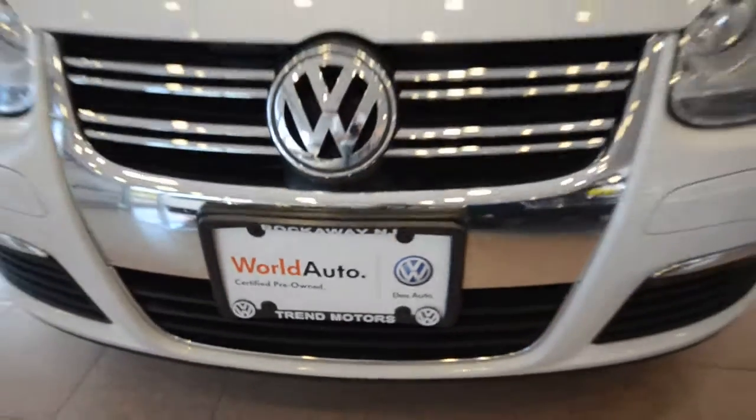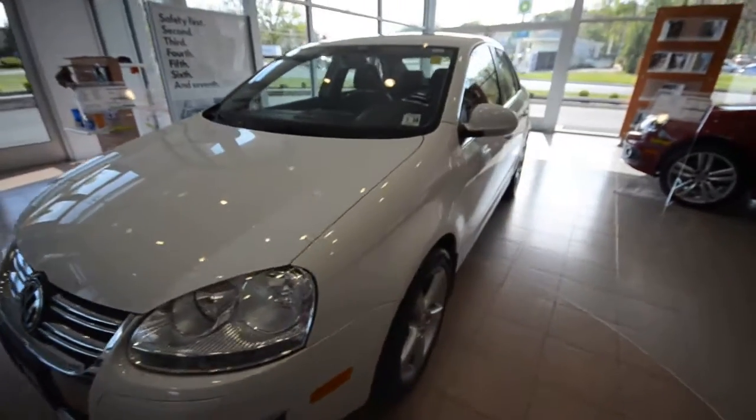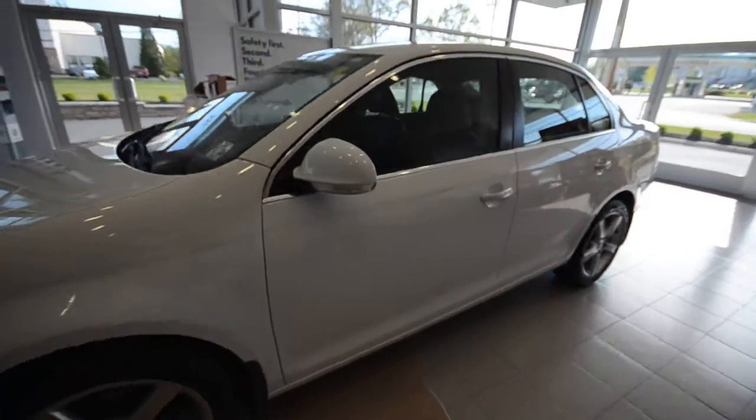Hey friends, welcome to Trend Motors Volkswagen in Rockaway, New Jersey. Today we have a 2010 Volkswagen Jetta SE, finished off in candy white.